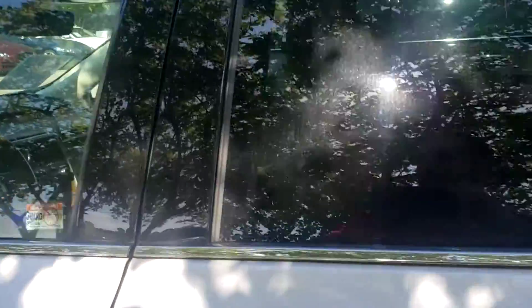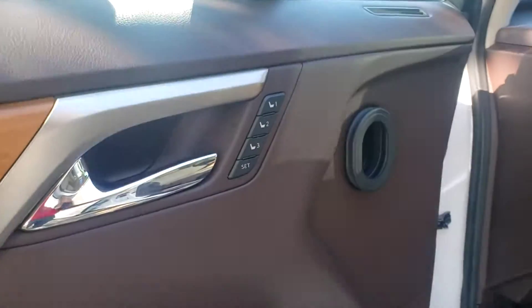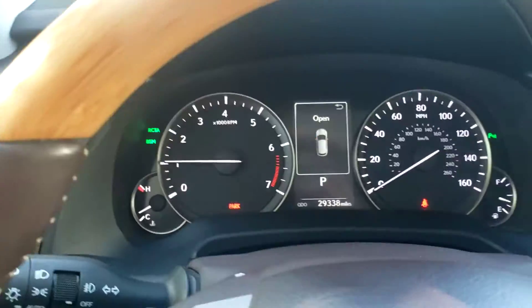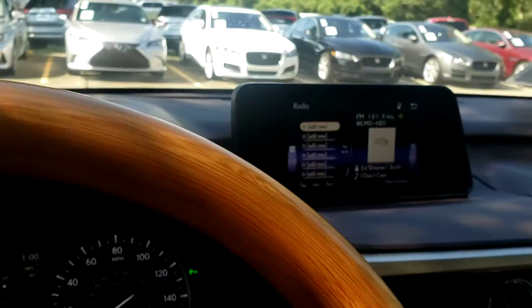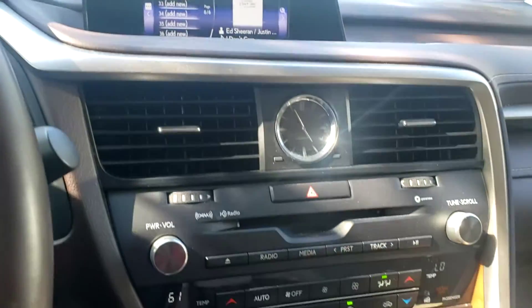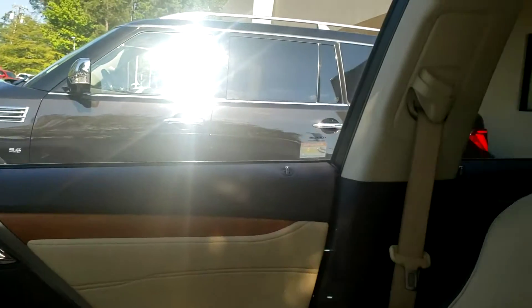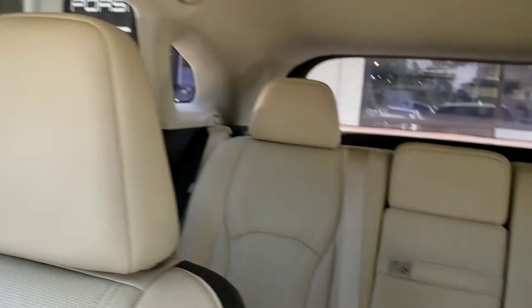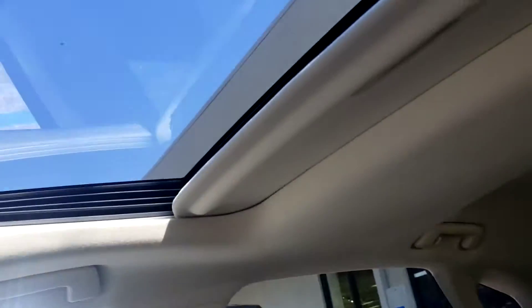As we walk up here into the inside, you do have your memory seats. It only has 29,000 miles on it, your dual AC, plenty of room, and there's the sunroof I was telling you about.